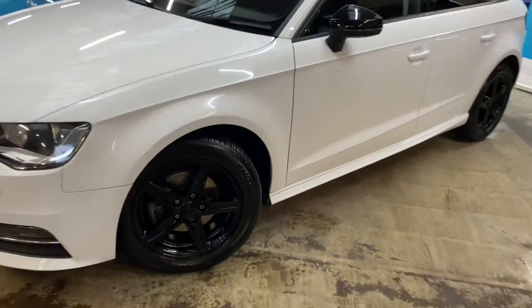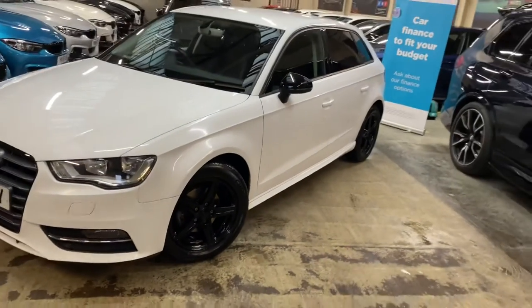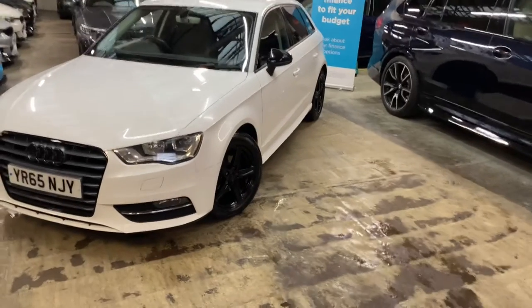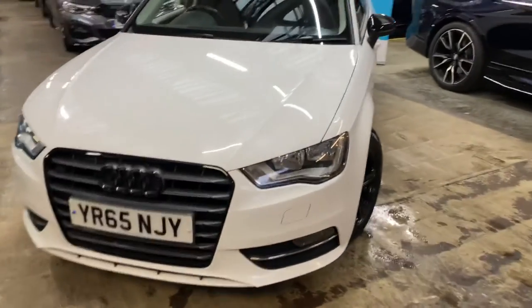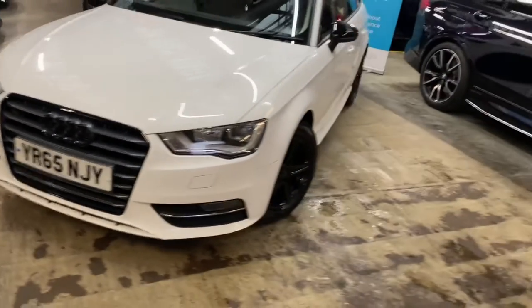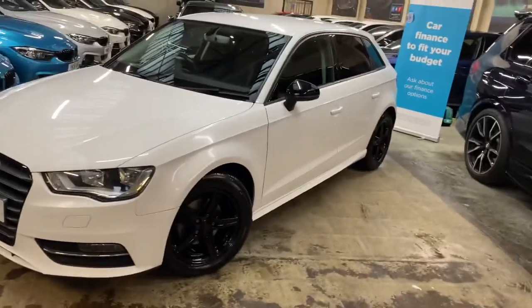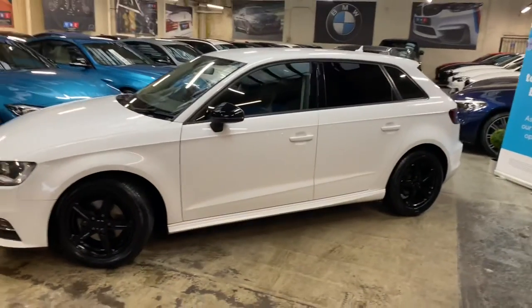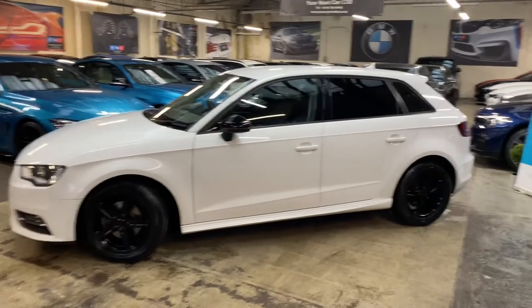The tires themselves are pretty much all brand new from the previous owner, as this was a part-exchange car. At the front, the gloss black pack covers the full grille surround and badge sets. We have also done the side mirrors — it's a fantastic classic color combination, white with black really does transform any vehicle.